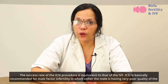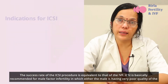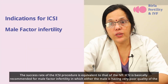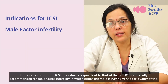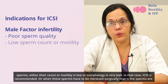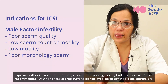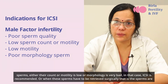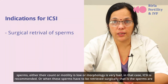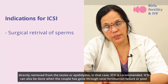The success rate of the ICSI procedure is equivalent to that of IVF. ICSI is basically recommended for male factor infertility in which the male has very poor quality sperms — either their count or motility is low or morphology is very bad. ICSI is also recommended when sperms have to be retrieved surgically, that is, sperms are directly retrieved from the testes or epididymis.